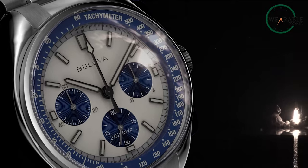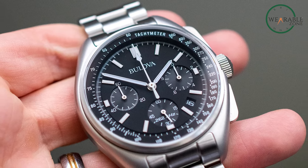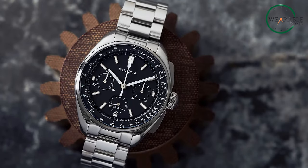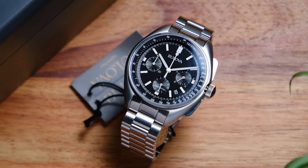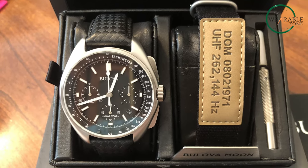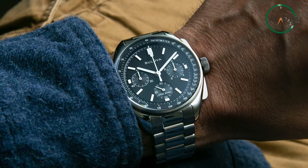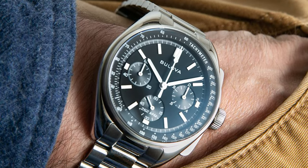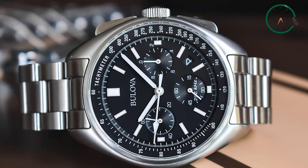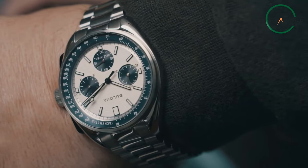The Bulova Lunar Pilot Chronograph flawlessly channels history and innovation, a true embodiment of timeless space exploration. Drawing inspiration from its iconic predecessor that graced the moon's surface, this timepiece echoes the original 1970s design, preserving its distinct character. The Lunar Pilot offers a variety of captivating dial patterns and diamond accents, breathing fresh life into a classic. With the inclusion of two extra straps, it effortlessly adapts to any style, befitting both day and night. A hallmark feature is the sophisticated dual-time functionality that elegantly juggles home and local times, resonating with globetrotters who navigate different time zones. This watch is a tribute to timeless innovation and a statement of contemporary elegance.